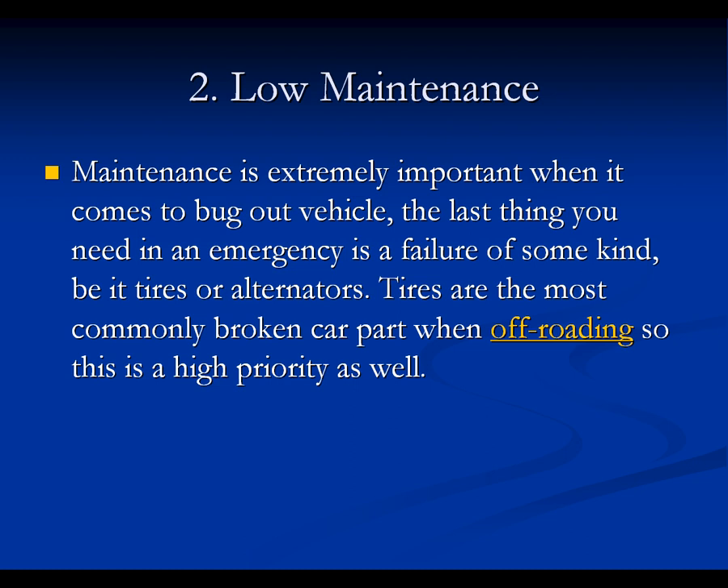Two, low maintenance. Maintenance is extremely important when it comes to bug-out vehicles. The last thing you need in an emergency is failure of some kind, be it tires or alternators. Tires are the most commonly broken car part when off-roading, so this is a high priority. Basically, you want a low-maintenance vehicle that you know is going to hold up well off-road.